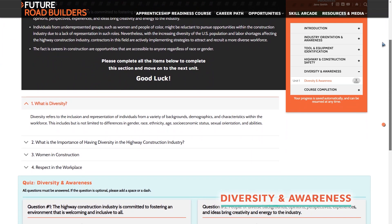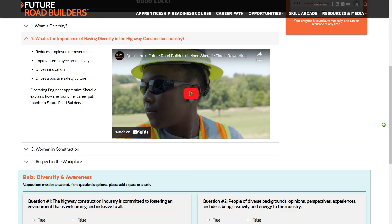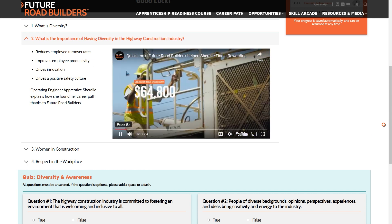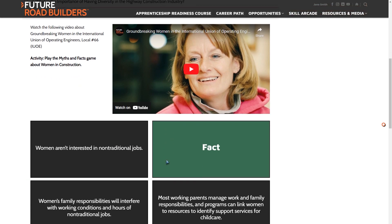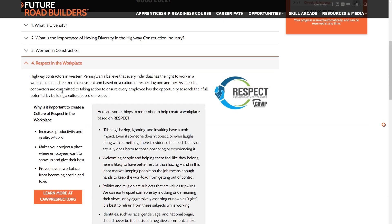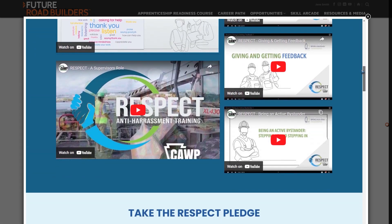Diversity and Mutual Respect Matter. In Module 4, we delve into diversity awareness and the importance of treating fellow co-workers with the respect that everyone deserves. Topics covered include the challenges and benefits of developing diversity in the highway construction industry, as well as the role of employers, unions, PennDOT, and workers in preventing harassment.